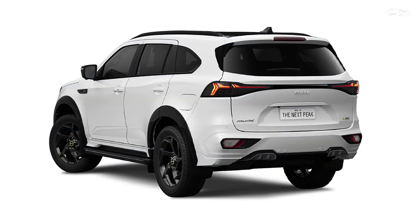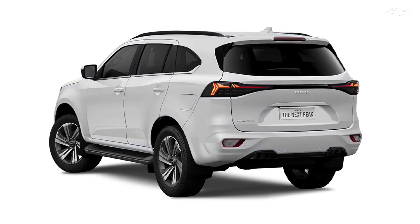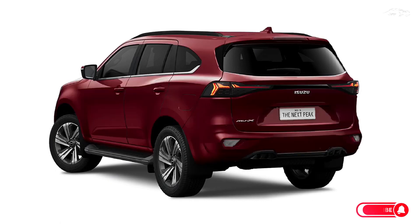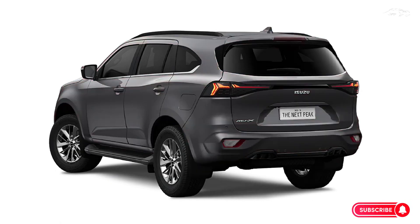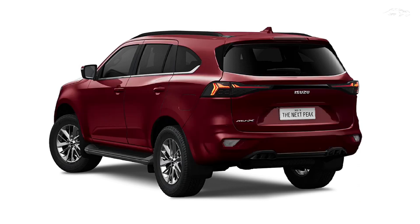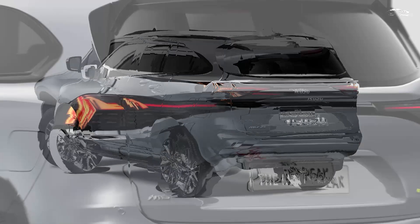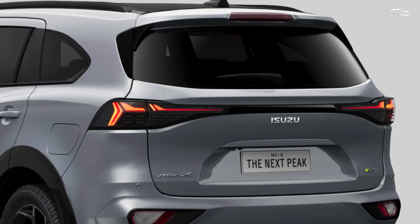Inside, while the general look remains the same, drivers will notice the new fully digital instrument cluster, distinct from that of the D-Max. The 2025 MU-X also features a new infotainment system and updated seat cushions. The RS model includes black leather seats with a black headliner, green stitching on the dash, seats, and door panels, and red ambient lights on the doors, setting it apart from other variants.